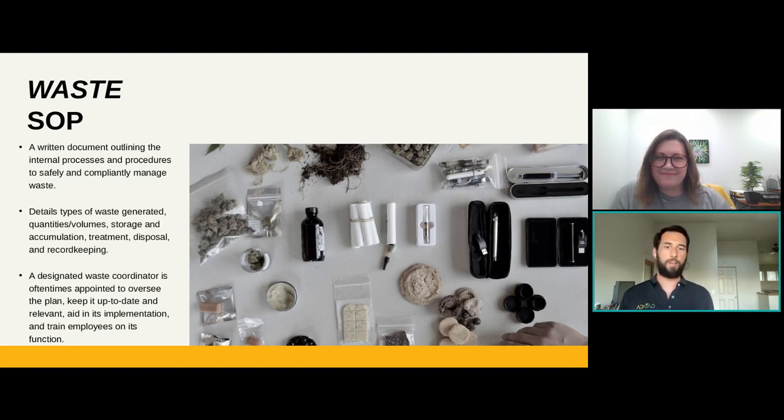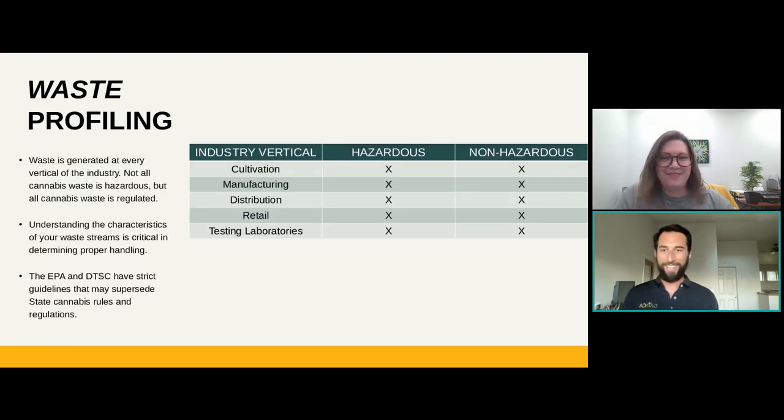If you increase your extraction to another line or by say 50 pounds a day, you want that all recorded. It's going to be a good portion of someone's day, both maintaining all these records and making sure the rest of the employees have a good understanding of their waste procedures. The last thing you want is a DCC inspector or county or municipal regulator coming in and finding issues — waste is one that I definitely hear a lot of operators getting inspection dings on, and that's not really where you want to get fined.